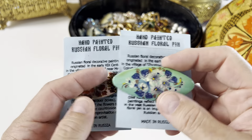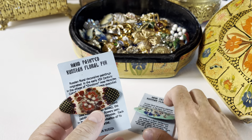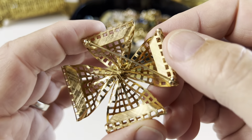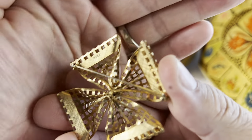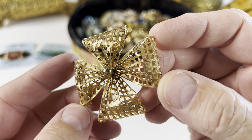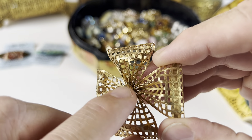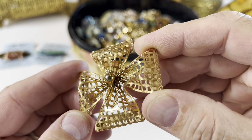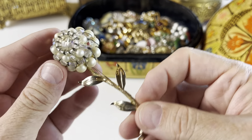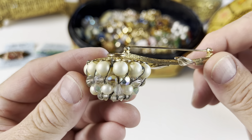Next up, this looks like a Napier cross pin. It's in really good shape. I don't see any damage — maybe just a tad right there on the ball, but it's not really noticeable unless you look very closely. Look at how it's constructed: you've got a filigree backing and then it's all wired on. Beautiful flower piece.